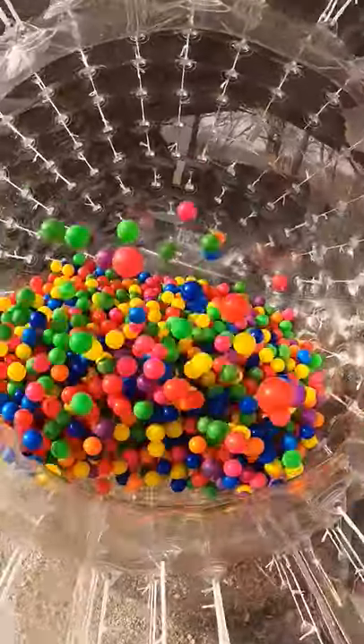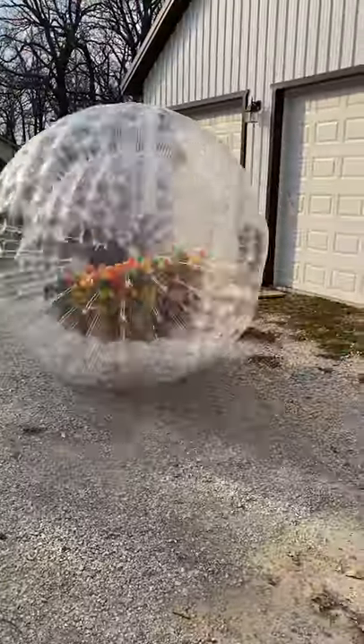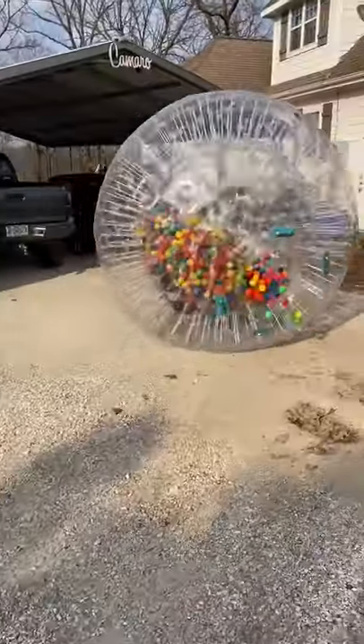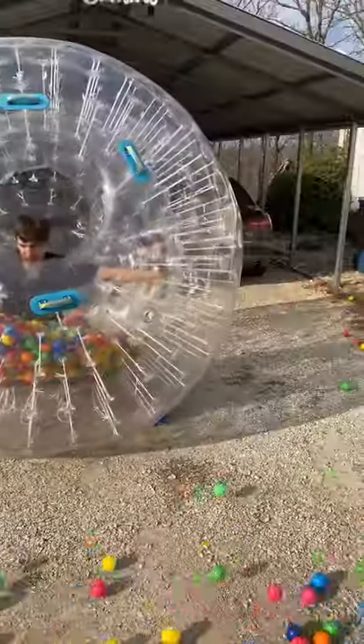I splashed around in it, kicked it, and then went off, and it was pretty crazy. I don't know how to describe it, but then some balls started to leak out, and even more. And after all the balls fell out, the wind picked up and started blowing them everywhere.